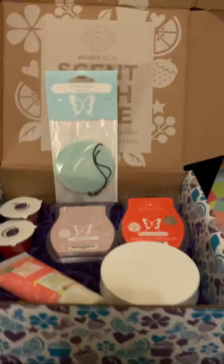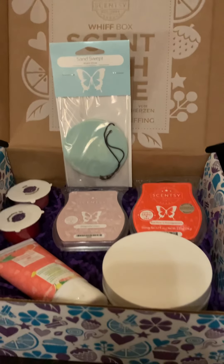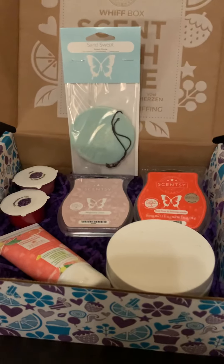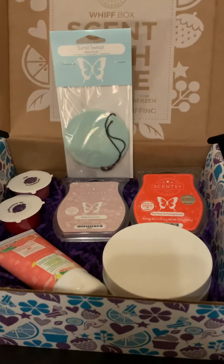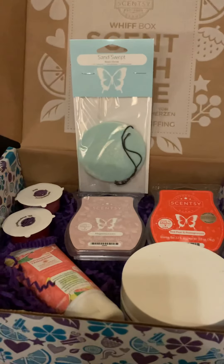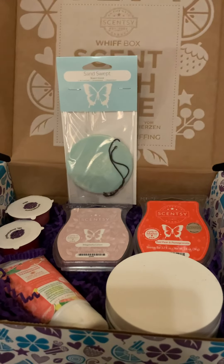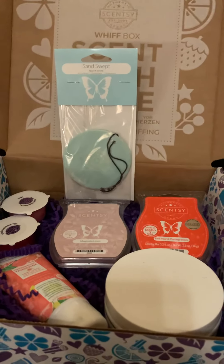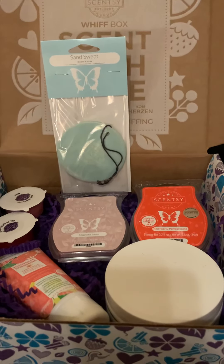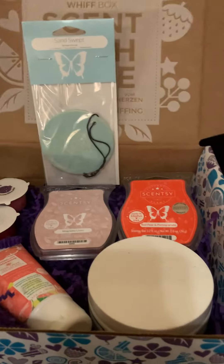Just so you know, the Whiff Boxes change up every single month. You can either subscribe to them so that you can continue to get the new stuff every month, or you can just get it one time or send it as a gift. It comes with some fun confetti, so it's gift ready. They cost $30, and this Whiff Box specifically, not including the samples, comes to over $35. So you're only paying $30 — it's always going to be a savings.